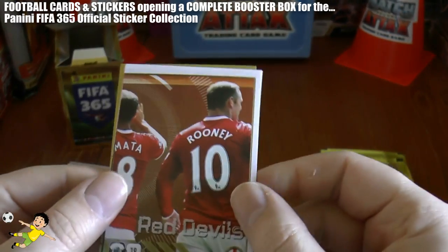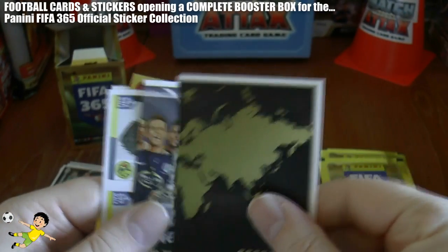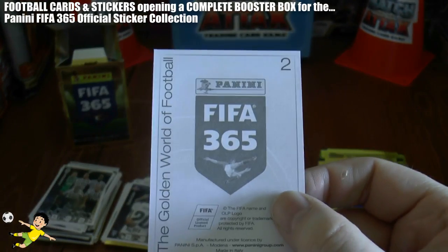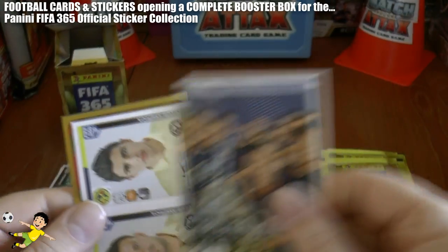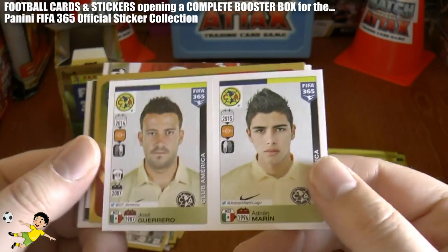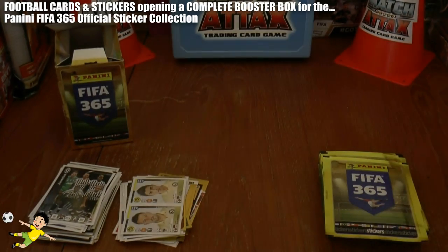There's the Red Devils jigsaw sticker with Matter and Rooney. There's the other half of that first sticker which we started all the way at the start there — number two in the collection, that completes that one. That's good stuff. Guerro and Marine of Club America complete that pack.